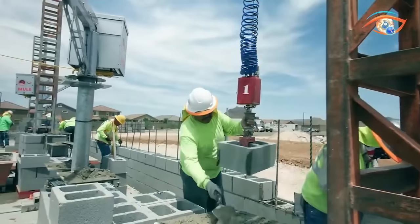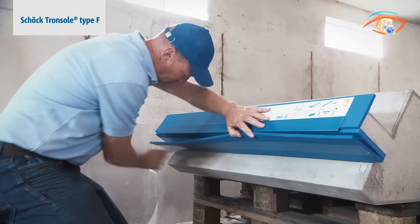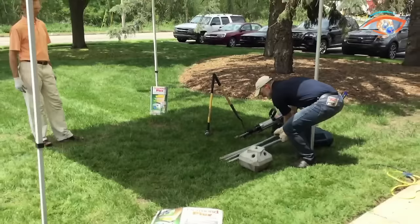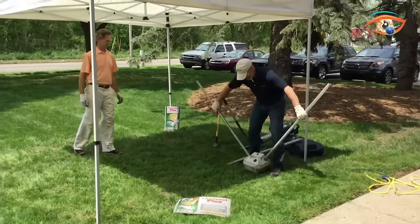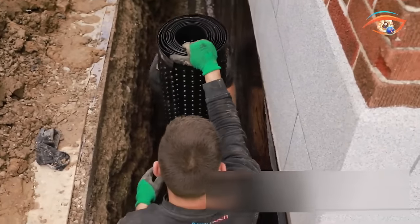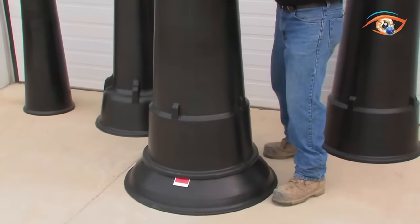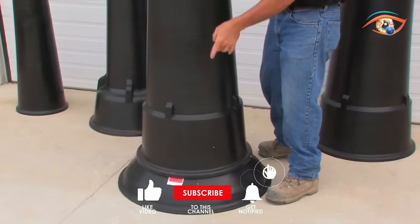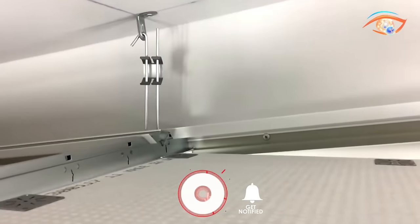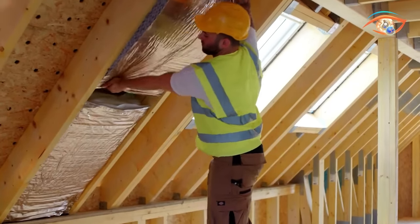Welcome to iCatching Tech where innovation meets construction. Today, we dive into the world of the most ingenious construction inventions and technologies. From groundbreaking materials to cutting-edge machinery, we'll explore the game-changers shaping the future of construction. Get ready to witness the extraordinary creativity and efficiency that define modern construction. Subscribe, hit the bell, and join us on a journey through the most eye-catching advancements in construction tech.